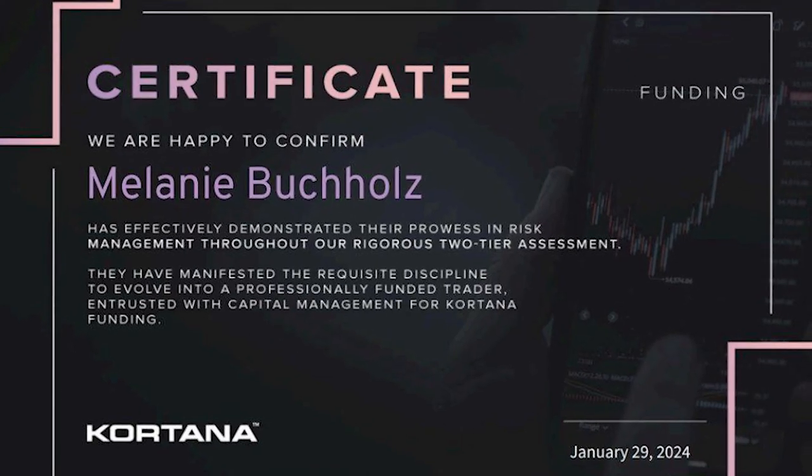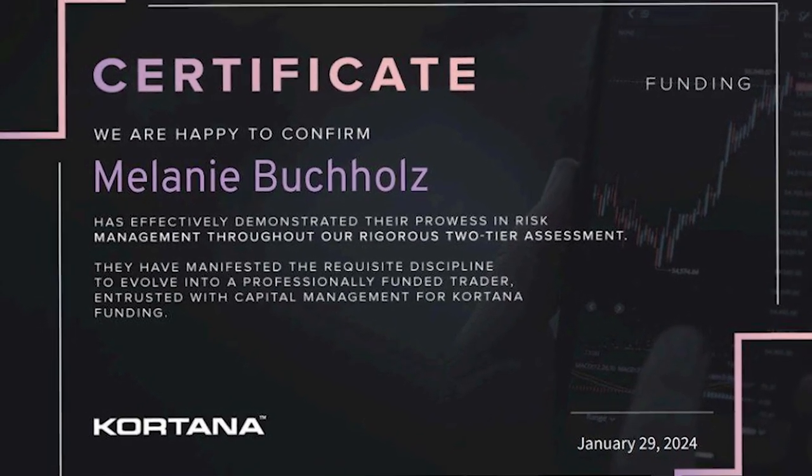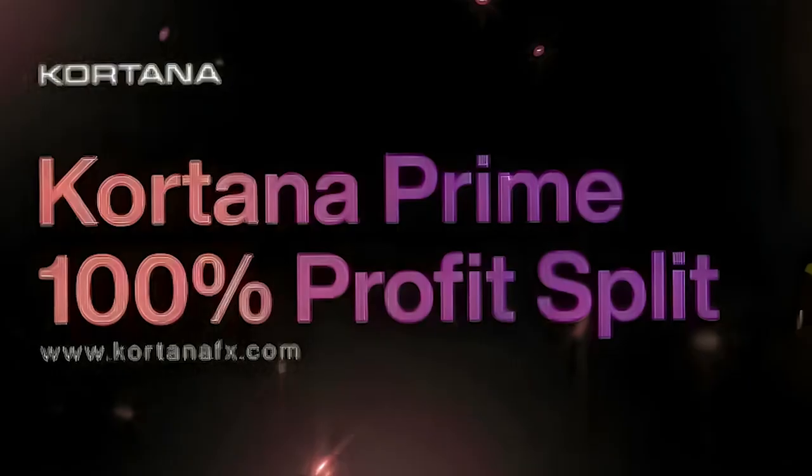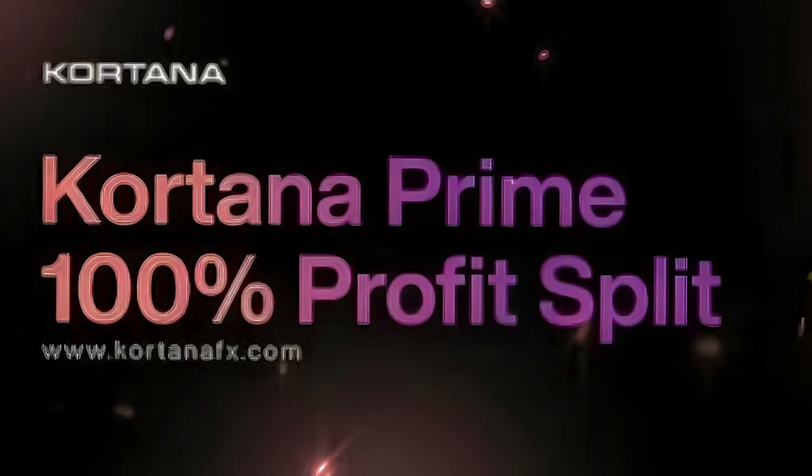Is Cortana the best prop firm for high-frequency trading bots or not? I got funded with Cortana within less than 30 minutes passively and without me doing any trade. If you want to know how I did it and how you can do it too, then you should definitely stick to the end of the video. Before I show you how I got funded, let's check out Cortana itself.